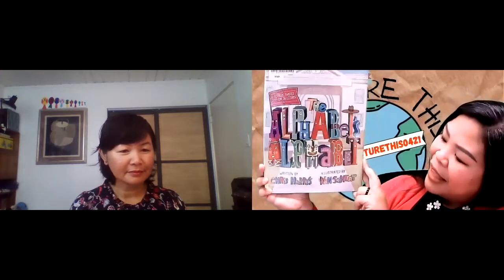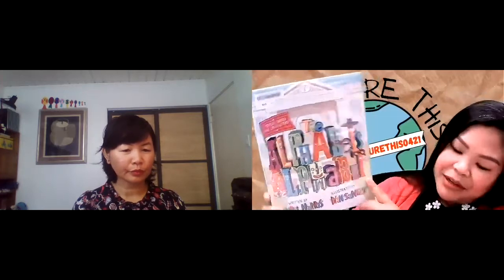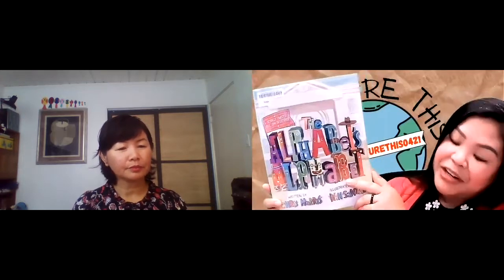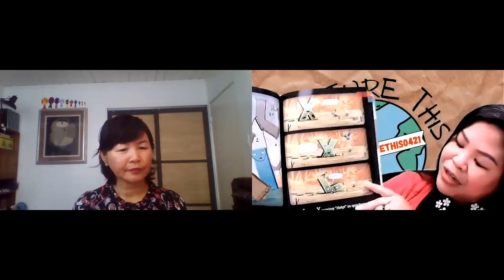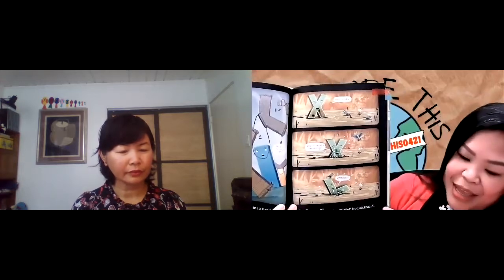Denea, what do you have to share today? So for my first book, it's The Alphabet's Alphabet. It's written by Chris Harris and illustrated by Dan Santat, who is a very awesome illustrator. This book is a totally twisted take on 26 letters, and after reading this book, you'll see the letters in a whole new way. The author and illustrator really outdone themselves with coming up with ways on how to make one letter look like another.